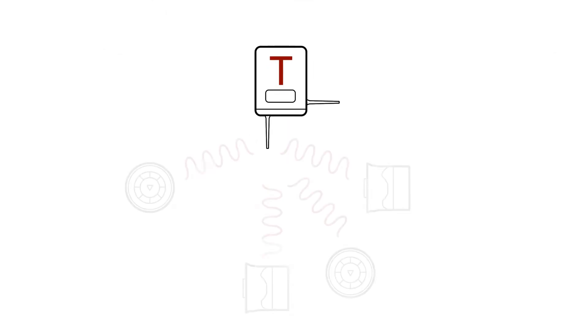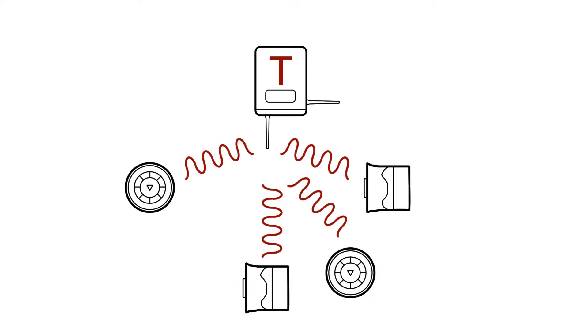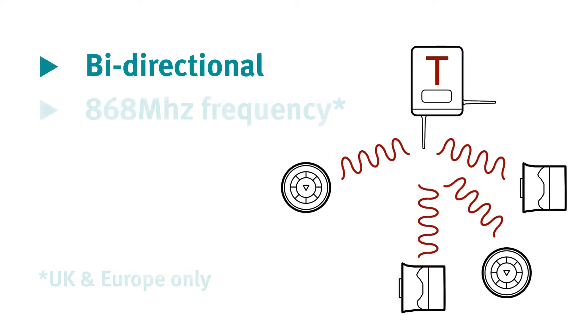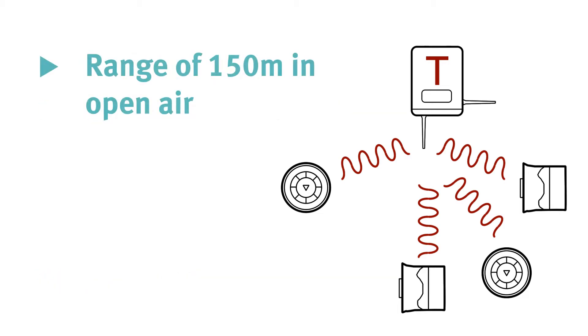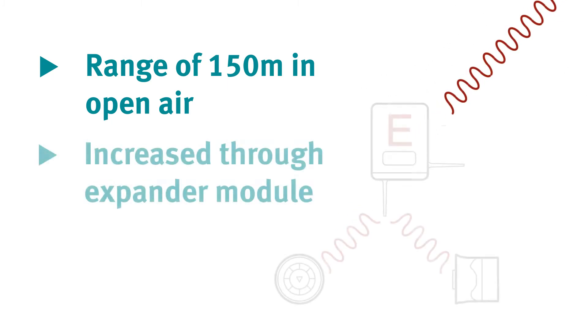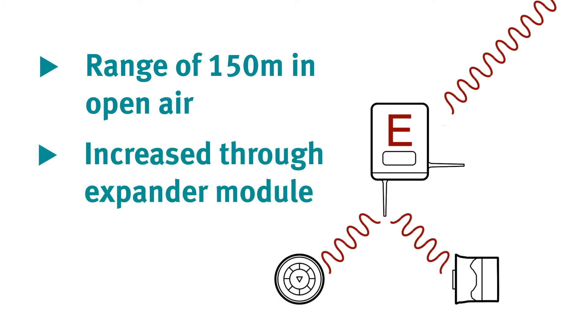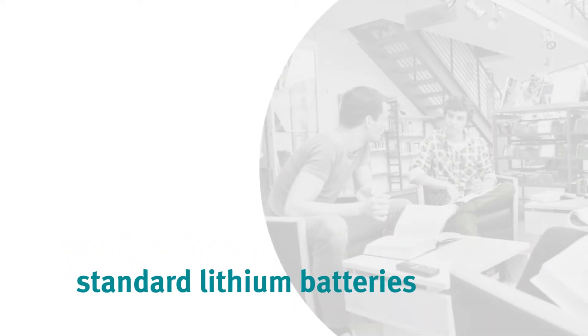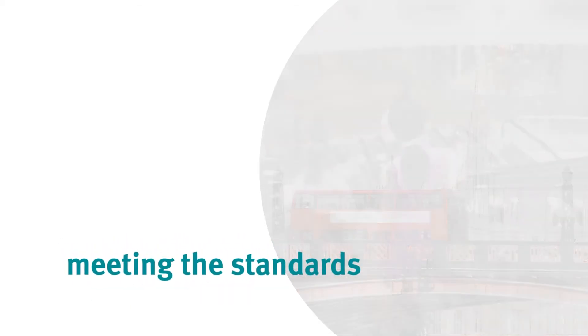Each translator module can support up to 32 field devices. Communication between the translator module and devices is bi-directional and uses the 868 megahertz frequency range. Each field device has a range of 150 meters in open air, which can be increased with the use of an expander module. All FireWave devices are powered by standard lithium batteries which on average will last five years, and all FireWave products are approved to EN54 standards.